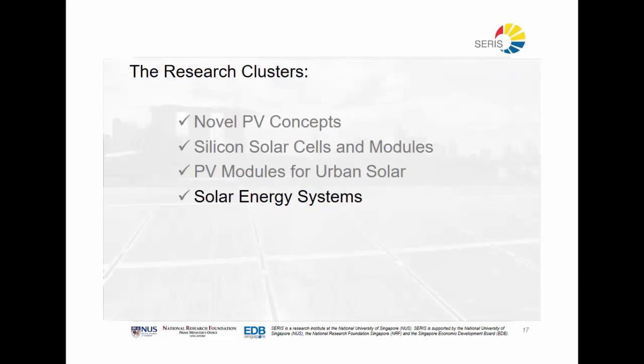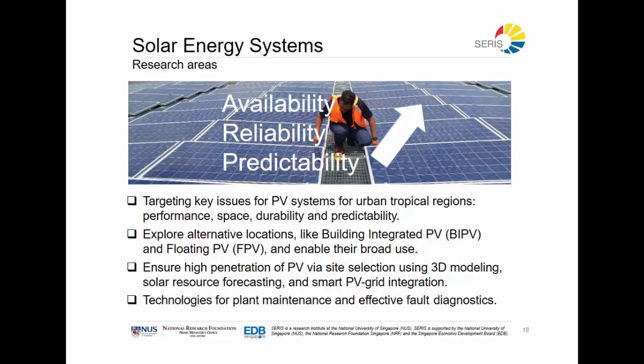The solar energy systems cluster is looking into three areas of research. First, how can we find more space to deploy solar in an urban tropical environment — meaning can we find alternative locations to put systems? Second, how can we make sure that deployed systems perform optimally for their lifetime, and if they don't, what is causing it and can we remove that cause? Third, we need to find ways of better predicting system performance and making sure we can say — in the next half hour or the next five years — how much energy a system will generate and inject into the grid.